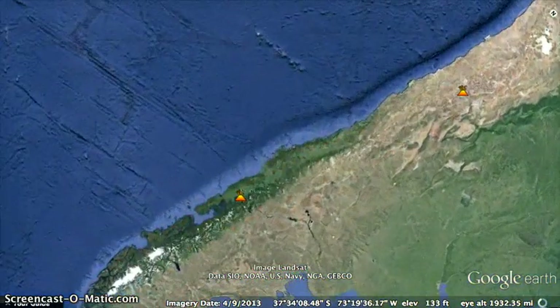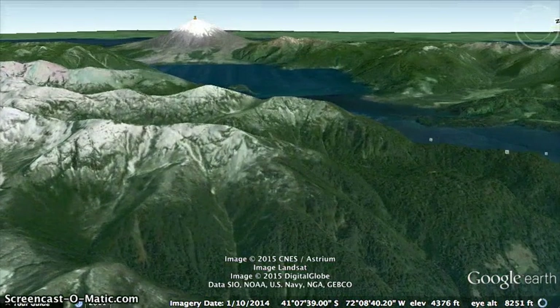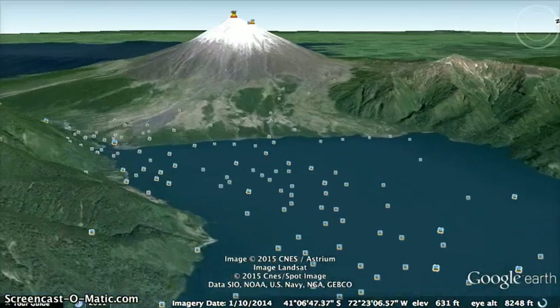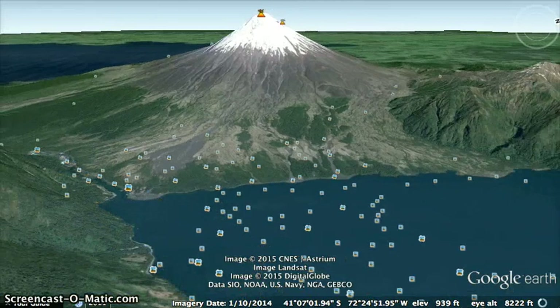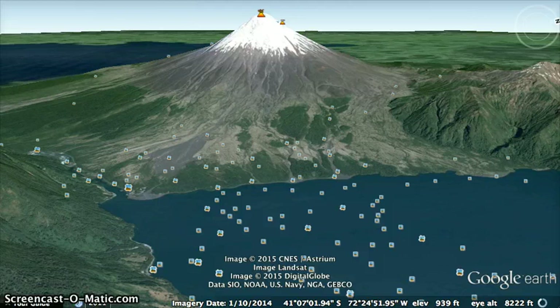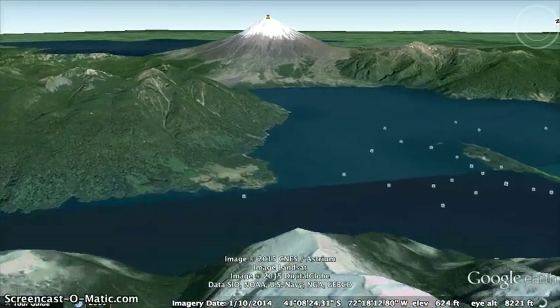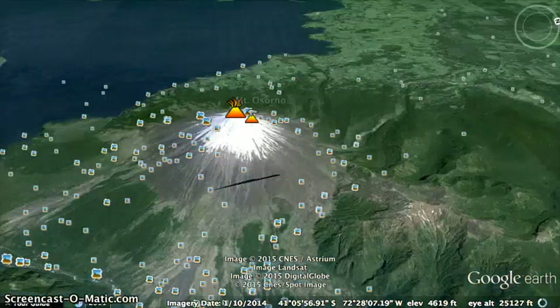The first one is Mount Osorno. I picked this one because it's considered perhaps one of the most beautiful volcanoes in South America. Even here, just looking at the low-res rendering in Google Earth, it just looks beautiful. It's situated between Todos Los Santos and Llanquihue Lakes — it just looks like a gorgeous place to go. It was formed 250,000 years ago on top of a stratovolcano.